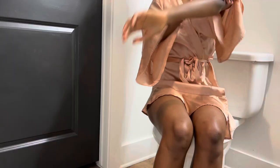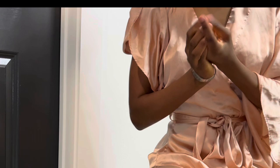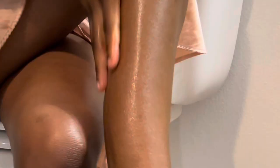Next I move on to moisturizing my body. I start with Jergens Shea Butter and apply that all over my skin. Then I take some coconut oil and place that all on my legs. I've started doing this recently and I just feel like it makes my skin glow really nicely, especially once you've shaved and exfoliated. It just gives it that nice glow.